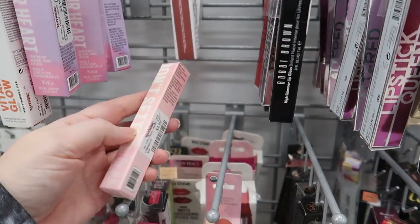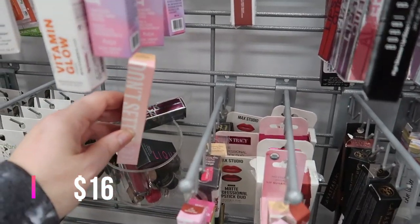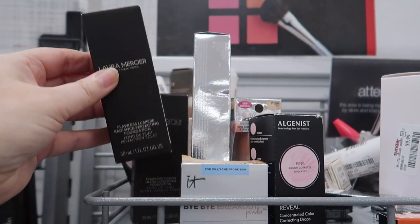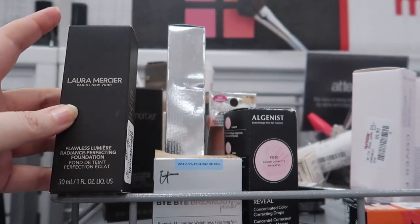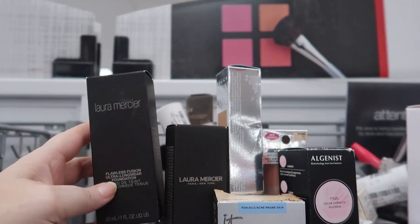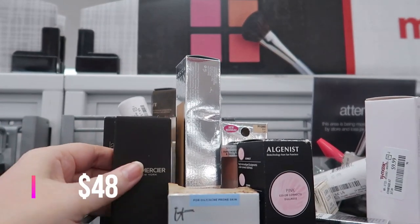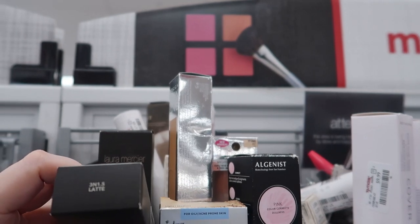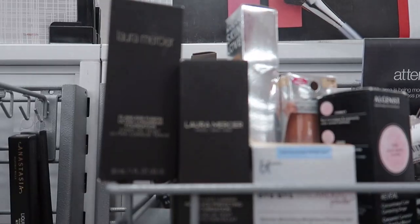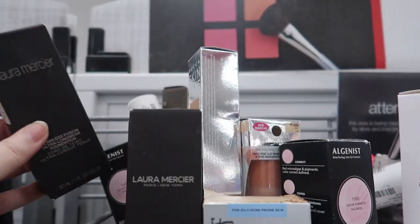The Kaja Don't Settle concealer is here in the shade Fortune Cookie for $3.99 — Kaja is sold at Sephora, might even be a Sephora-owned brand. Here's a new find: the Laura Mercier Flawless Lumière Radiance Perfecting Foundation — I've seen the Flawless Fusion before, but this Lumière is new to me. It's in the shade Latte for $14.99. Looking at the logos, there's an old logo and the newer one they came out with around 2019.